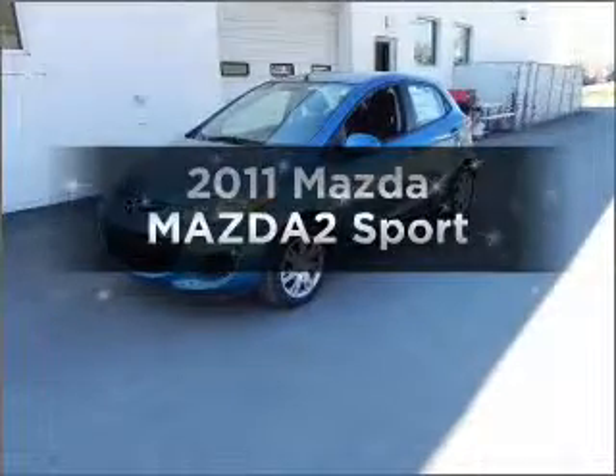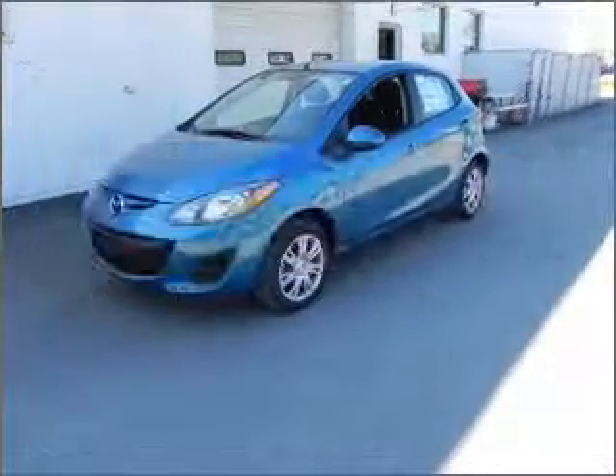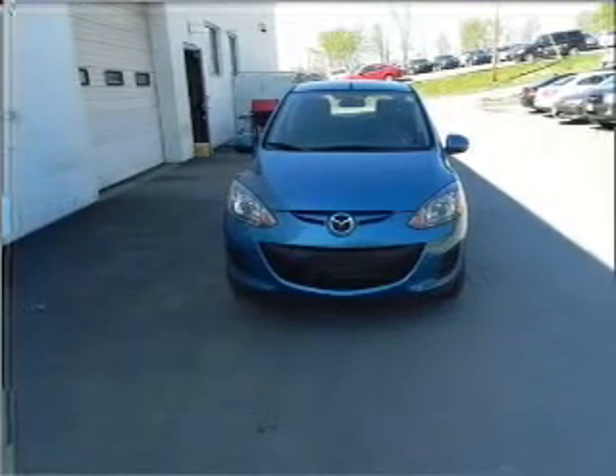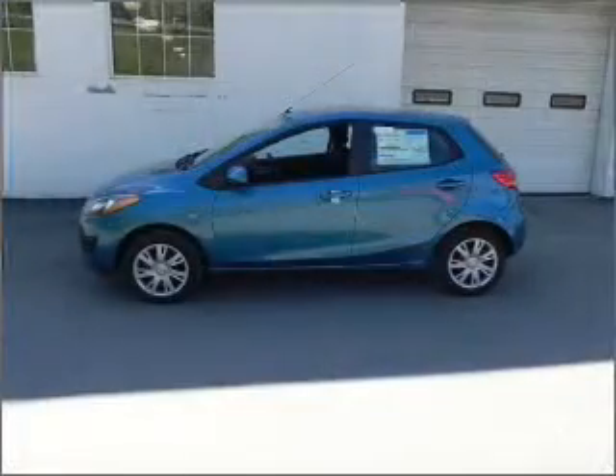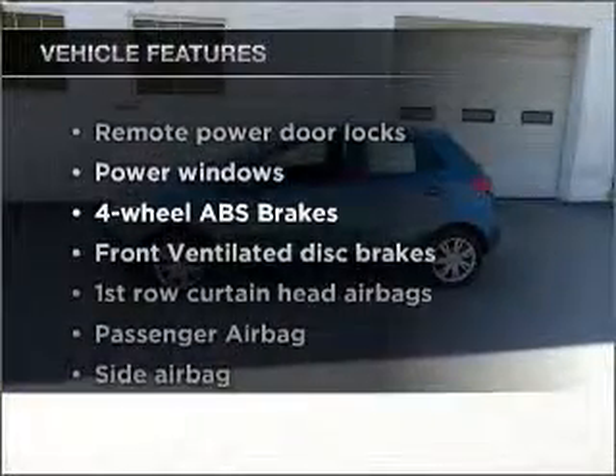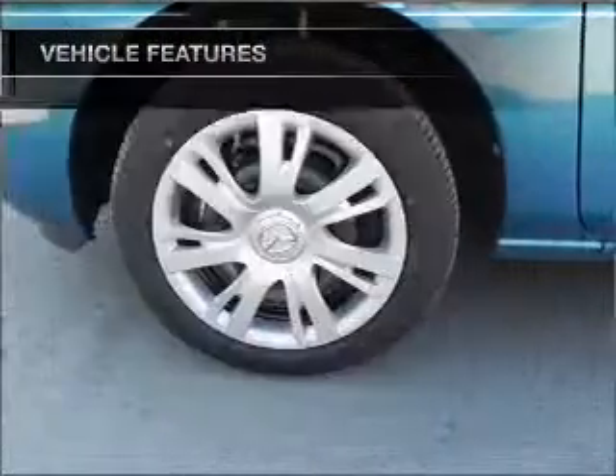Travel the roads in style and comfort in this great vehicle with an efficient four-cylinder engine connected to a smooth-shifting transmission. Anti-lock brakes help you bring your vehicle to a safe stop. And with these notable features, you won't want to miss out on the opportunity to own this amazing ride.